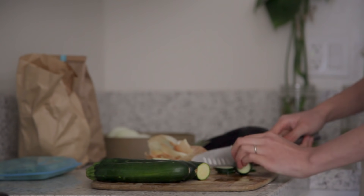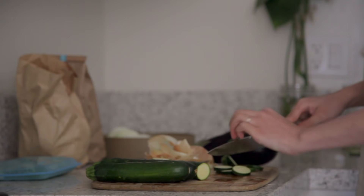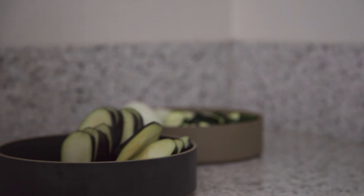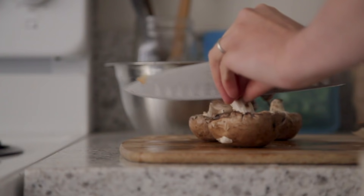For the casserole, I'll need to wash and chop a few veggies — I'll be slicing up some onion, zucchini, mushrooms, and an eggplant. All these vegetables will be layered into the Milo ultimate skillet along with some sauce and cheese.